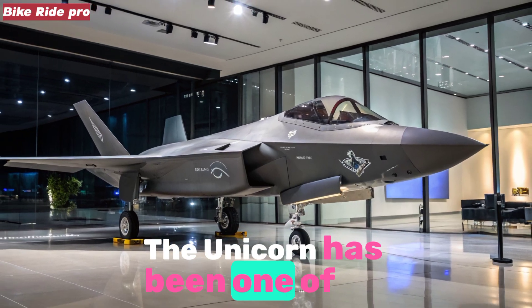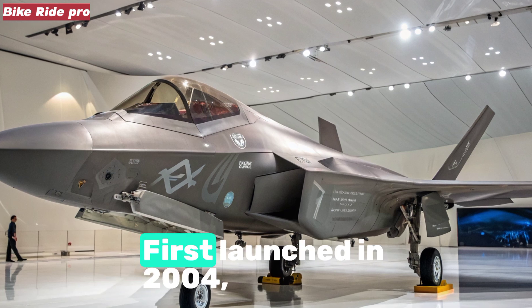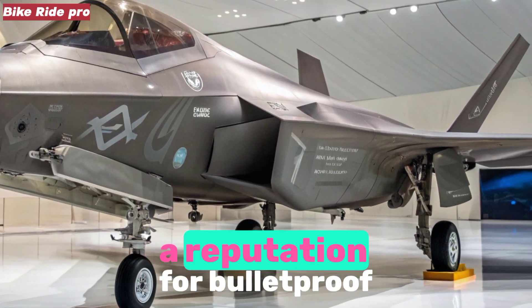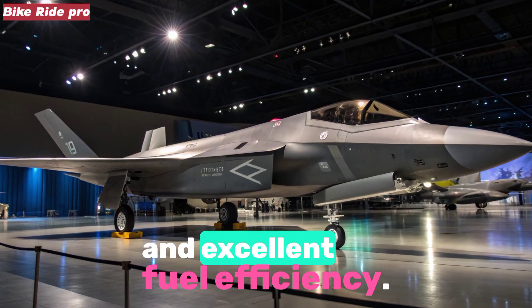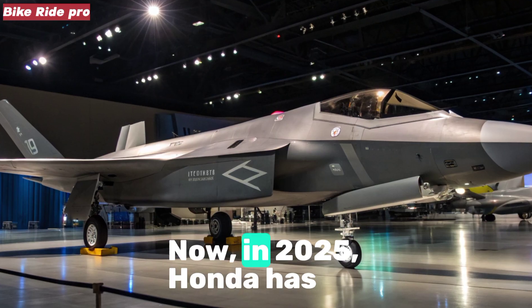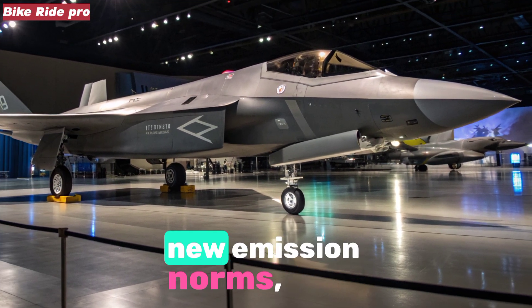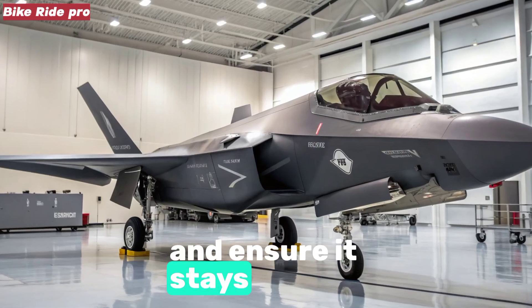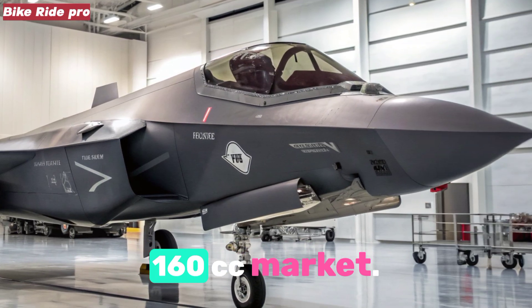The Unicorn has been one of Honda's longest running and most successful models in India, first launched in 2004. Over the years it has built a reputation for bulletproof reliability, comfortable ergonomics, and excellent fuel efficiency. Now in 2025, Honda has updated the Unicorn once again to meet new emission norms, incorporate modern features, and ensure it stays competitive in a rapidly evolving 150 to 160cc market.